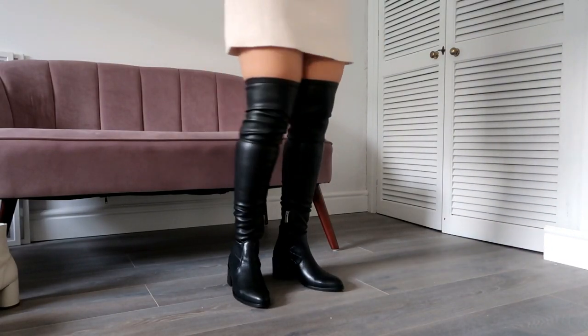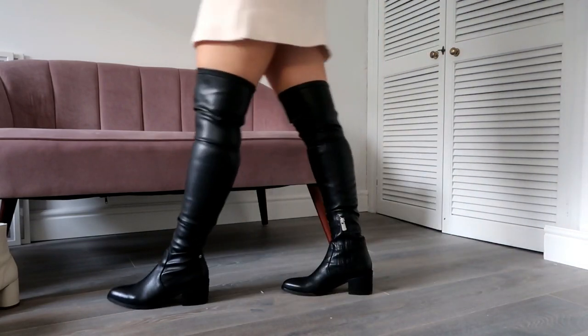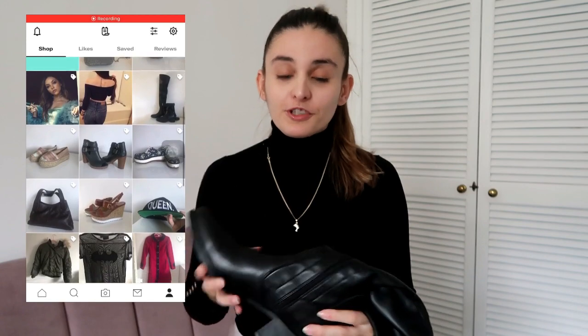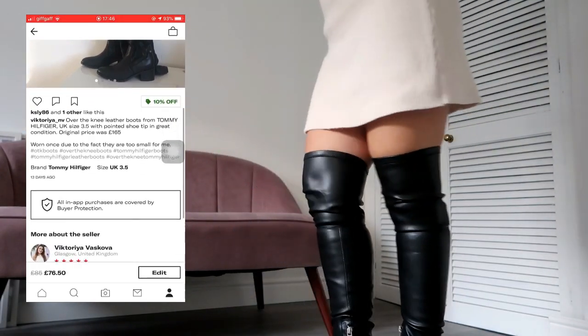I also have another pair from Tommy Hilfiger, but it's a pity they don't fit me — they're a 3.5 UK size and I'm a 4, and my leg tends to be a little wider at that part. They have a pointy toe which also restricts me from using them, even though they are amazing — full leather, over-the-knee Tommy Hilfiger boots. I'm actually selling them on my Depop page, so I'll list them below, and I'm doing a 10% discount for Cyber Week if you're interested.